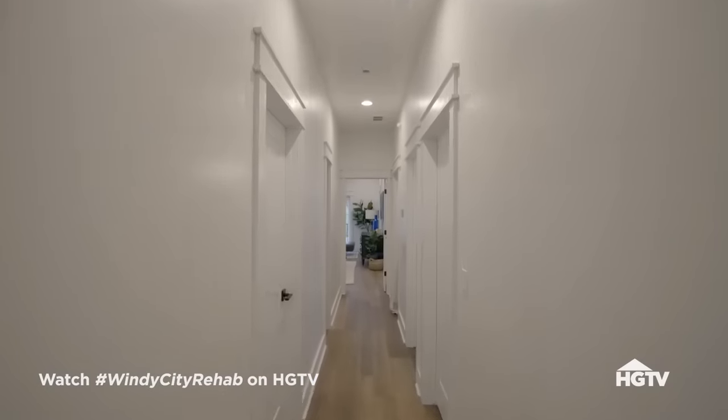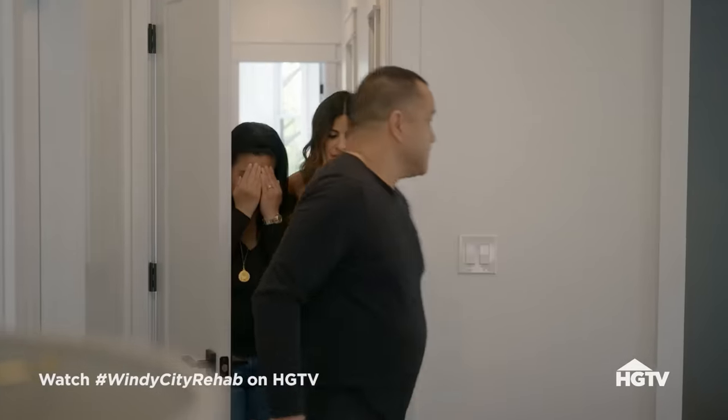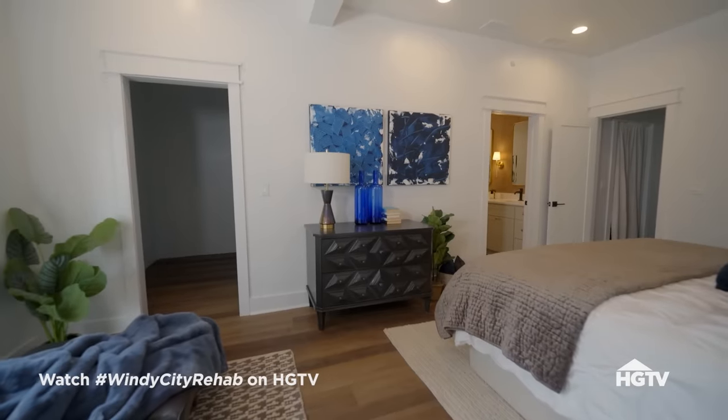I can't believe this is my kitchen. Are you ready to see your room? I'm so excited. Okay, we're going to close your eyes again. Oh my gosh. Boom. Goose bumps everywhere. Look at this space — look at this. Your big closet for you.